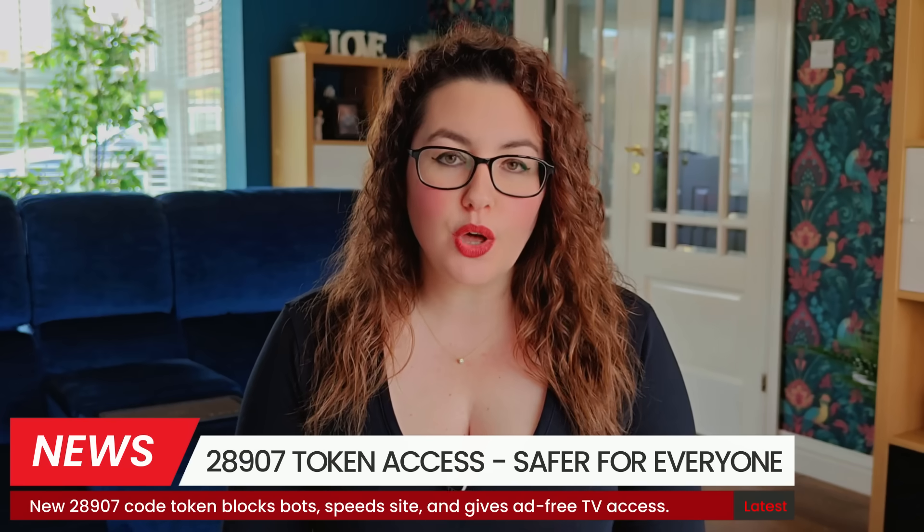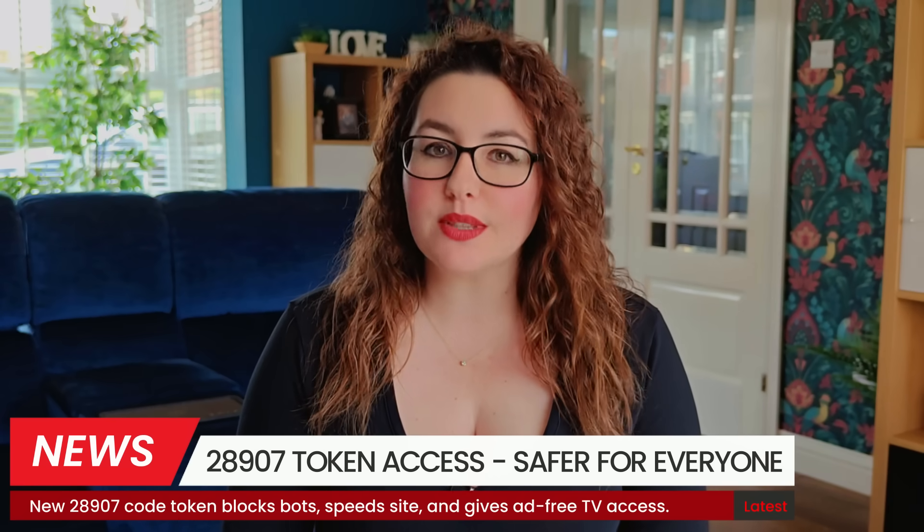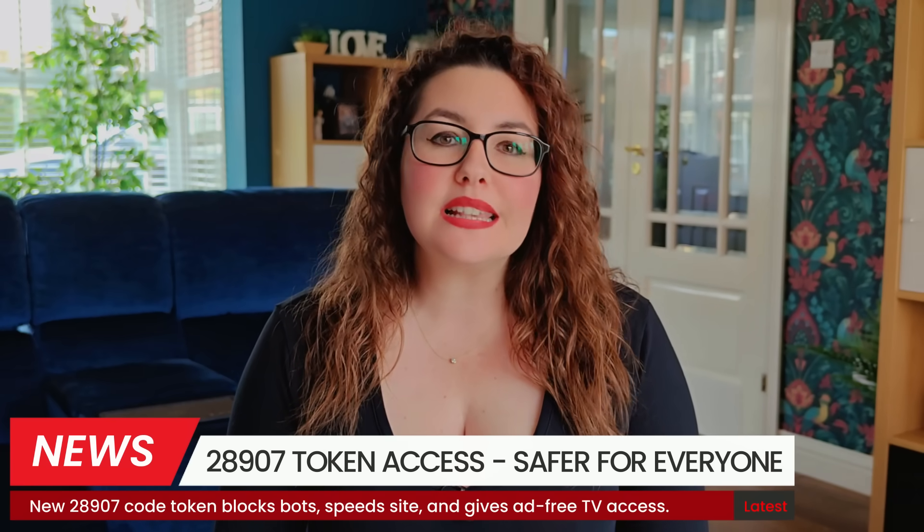Hey everyone, a quick update for anyone using my downloader code 28907. You'll notice there's now a six-digit token step before you can grab the downloads. In this video, I want to explain why we added it, how it actually makes your experience better, especially on Firestick and other streaming devices, and what to do if something doesn't behave as expected. Let's dive in.